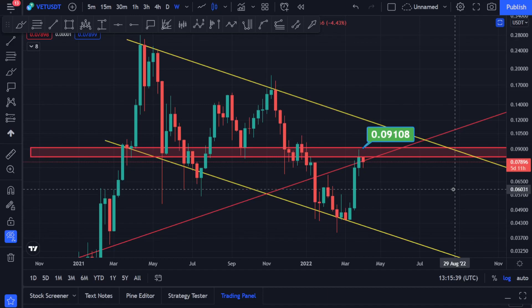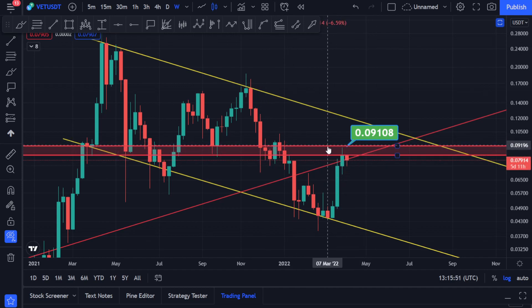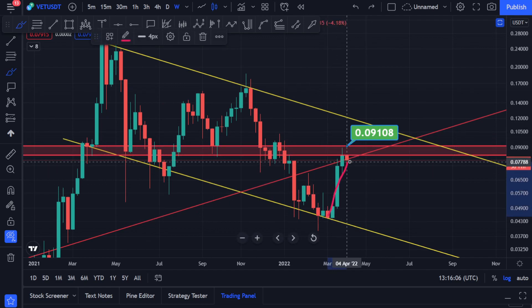Hello guys, welcome to my YouTube channel. Let's quickly cover VeChain. You can see we pumped towards the upside, went and hit this resistance level. I told you this is an important level where we might get rejected. I told you we need to get above the whole red box — if we close a candle above the level 0.09108, that is going to be extremely bullish for VeChain.